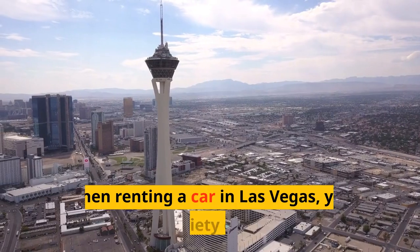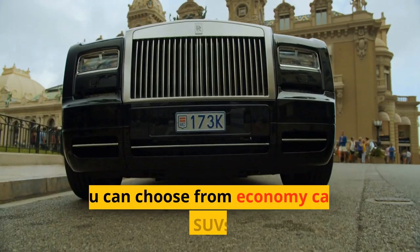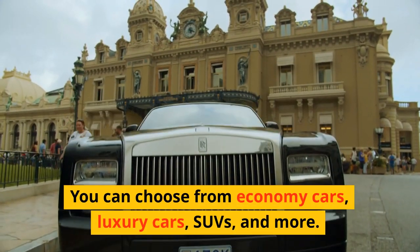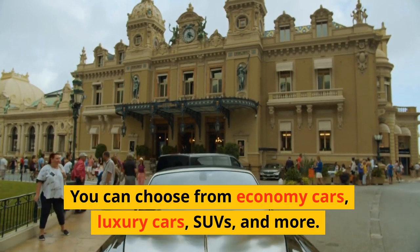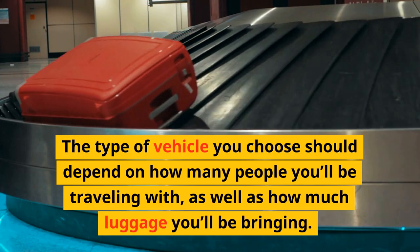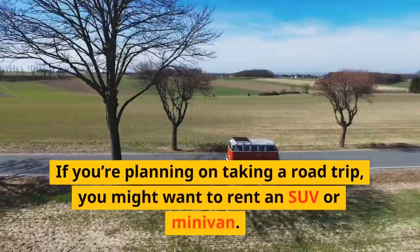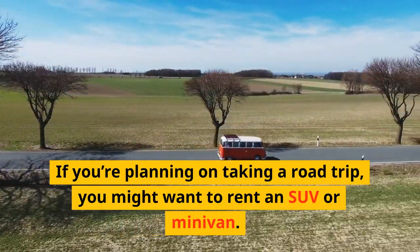Choose your vehicle. When renting a car in Las Vegas, you have a variety of options. You can choose from economy cars, luxury cars, SUVs, and more. The type of vehicle you choose should depend on how many people you'll be traveling with, as well as how much luggage you'll be bringing. If you're planning on taking a road trip, you might want to rent an SUV or minivan.